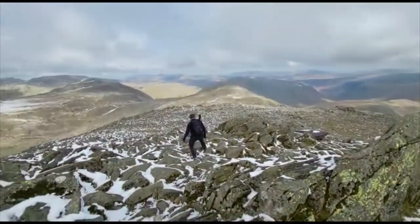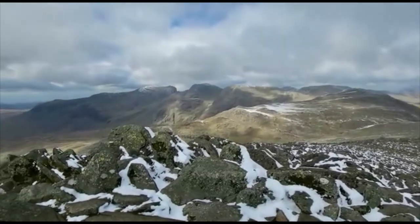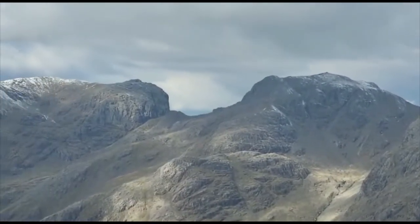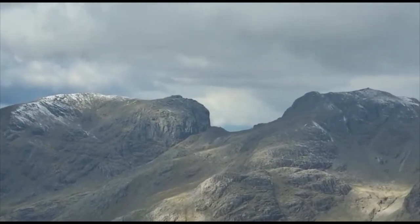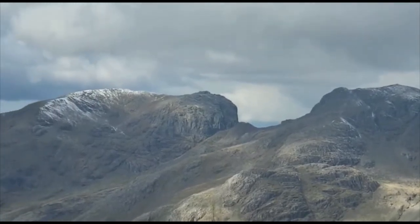On top of Bowfell — look at Scafell Pike over there, just trimmed in. Oh, look at that zoomed in. That zoom looking absolutely amazing.